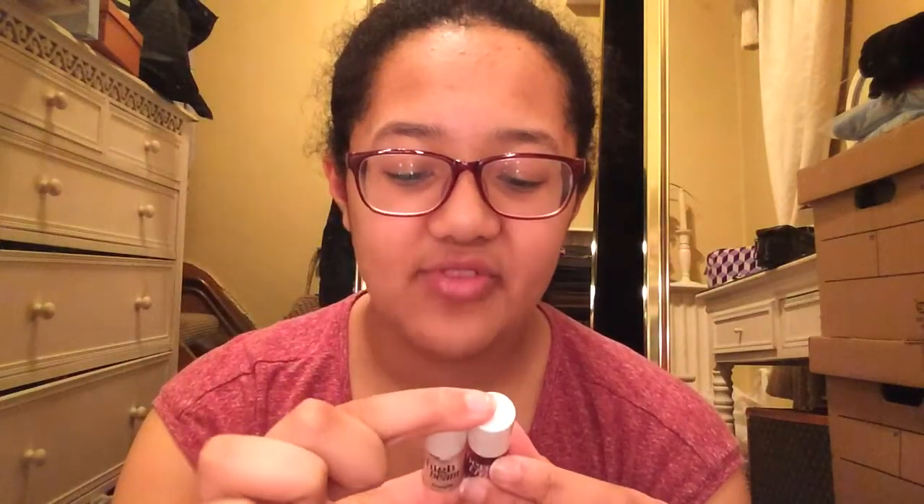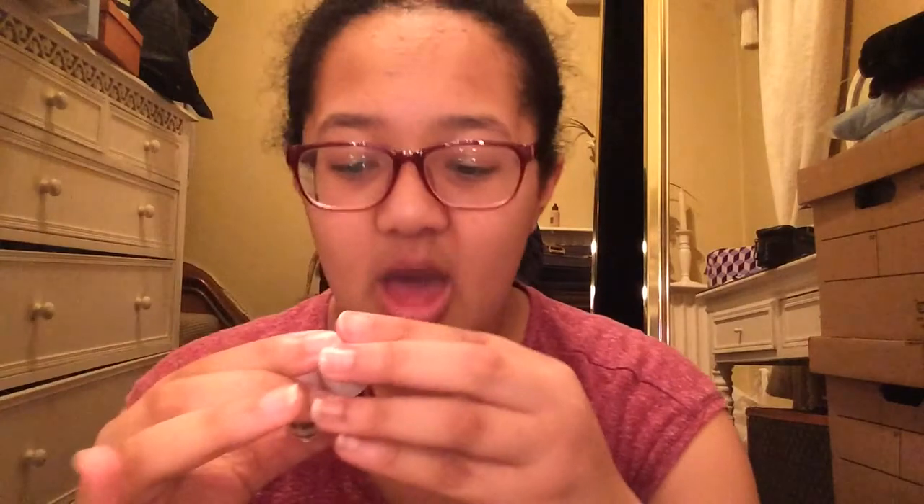The next makeup product I have is Benetint and High Beam. The Benetint is a rose-tinted cheek and lip stain, and the High Beam is a luminescent complexion enhancer. I love the High Beam because I actually put it underneath my eyes — I dot it on my pinky finger, rub it into a paste, smear it under my eyes, and set it with powder. When the light shines through my glasses it gives a little iridescence underneath.